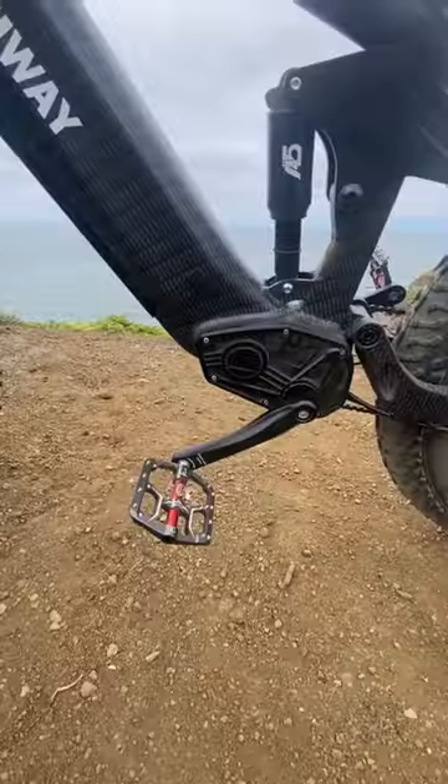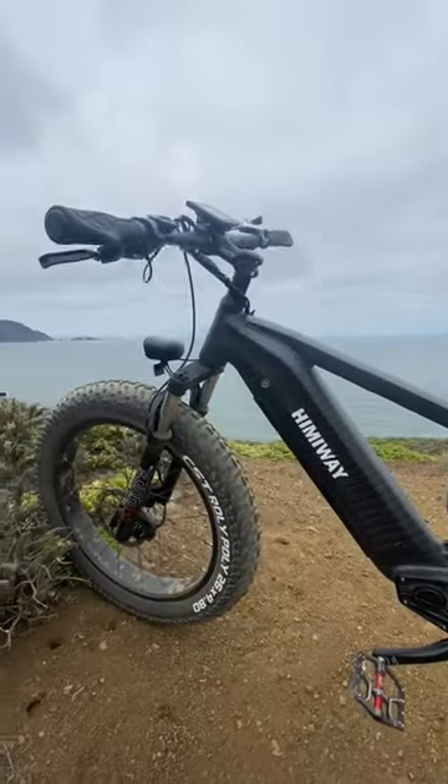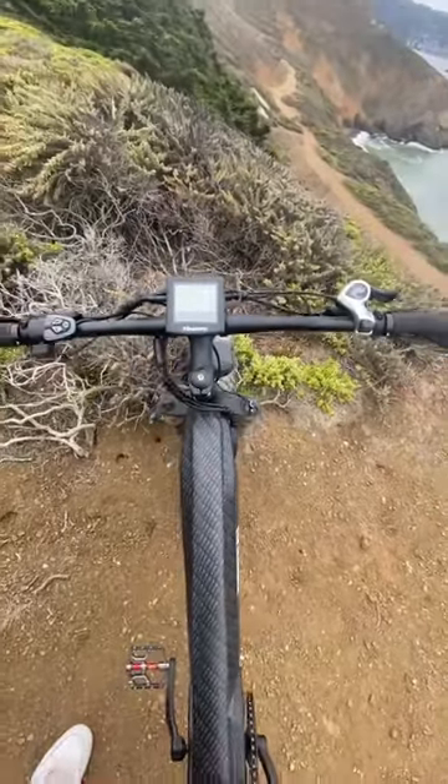This bike comes with front and back suspension, which makes for a smooth ride, along with these pedals that we installed on the bike. As you can see, this bike comes with a really comfortable seat and a display screen.